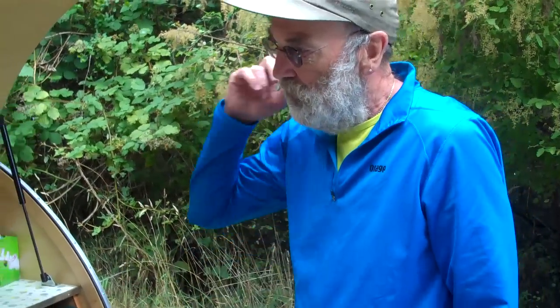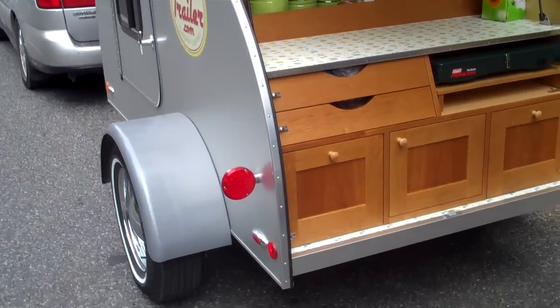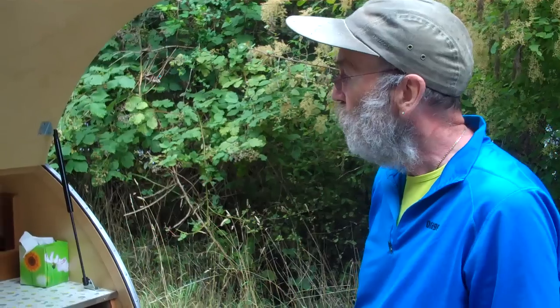It's four by eight feet. It has an anodized aluminum exterior. I wanted it to have that retro Airstream look. I wanted to build a nice quality product that my wife and I could sleep in during the night and make camping much easier.